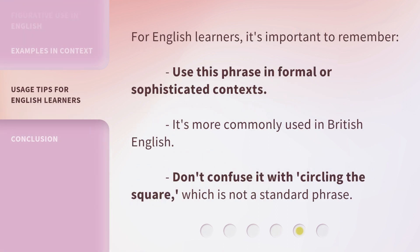For English learners, it's important to remember: use this phrase in formal or sophisticated contexts. It's more commonly used in British English. Don't confuse it with 'circling the square,' which is not a standard phrase.